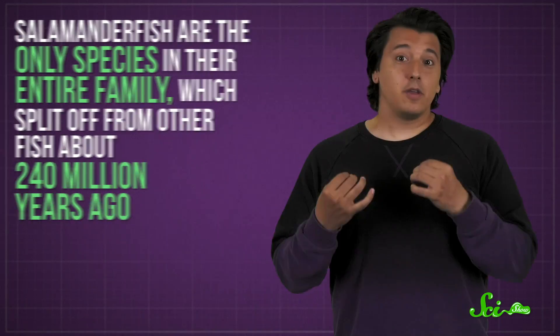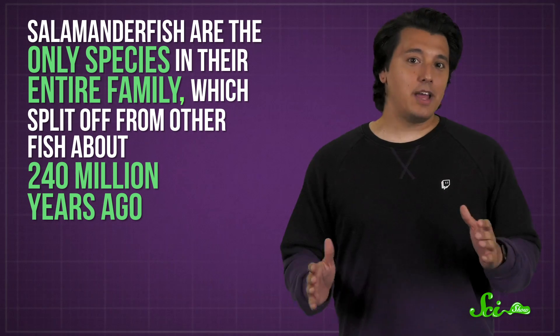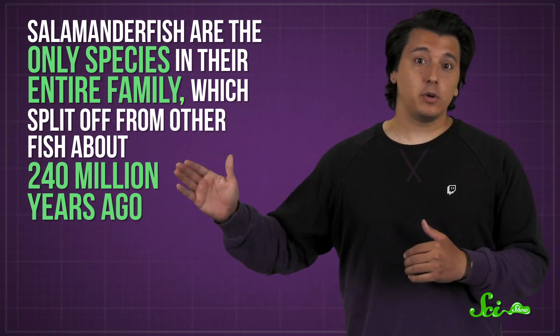So not only are these fish super burrowers, they're ultimate survivors — and they've been at it for a long time. They're the only species in their entire family, which split off from other fish about 240 million years ago. We've only just begun to learn about them in recent decades, and further research will almost certainly reveal other traits that help them live their extreme lives.